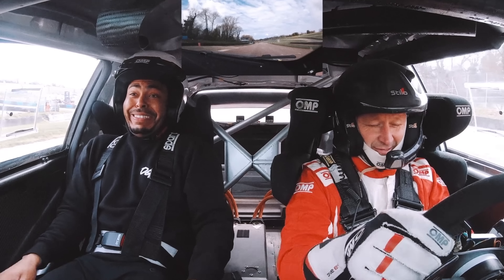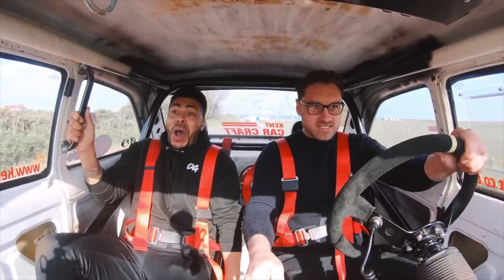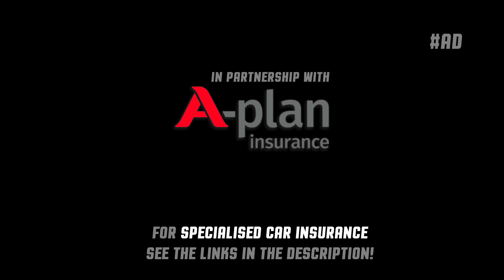Welcome to Officially Got. Let's get it — but before we get into today's video, I just want to give a massive shout out to Sugarcoat.